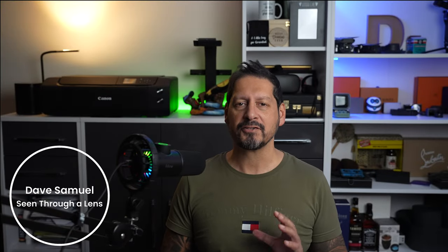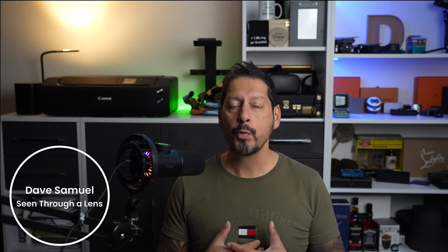What's up YouTube, Dave here with Seeing Through a Lens, and thanks for stopping by the channel. We make lifestyle videos and all things tech, so if that's your kind of thing then please consider subscribing to the channel and clicking on that bell icon so you can be notified of new videos.